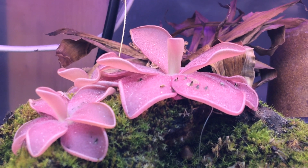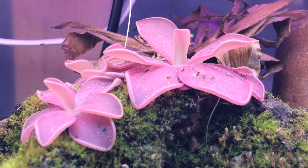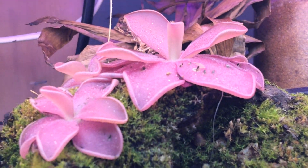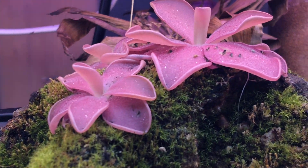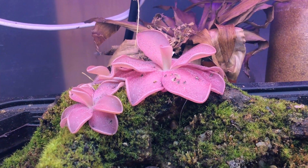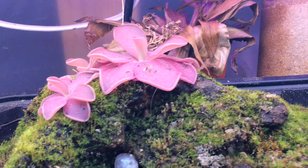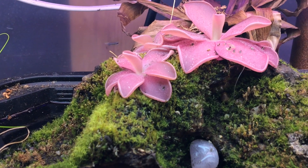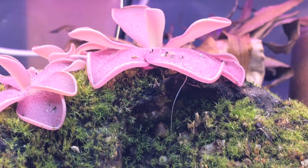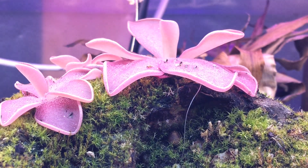They transform into succulents during the hot summer months and then go back to their carnivorous state later in the year. So I made this butterwort rock right here. I planted them when they were quite young, only a few weeks old, and they've been adapting to it quite nicely. There's a root coming down right there.